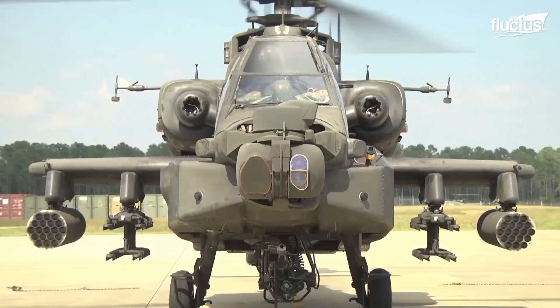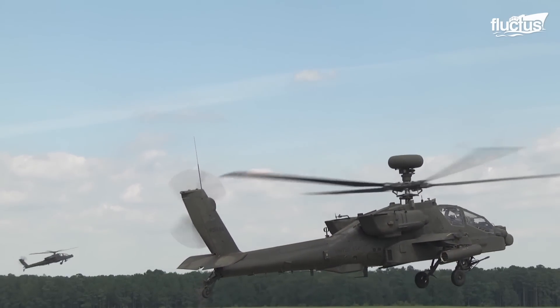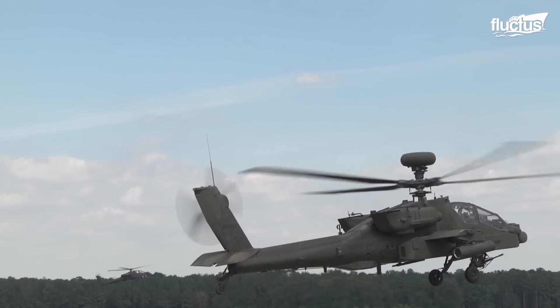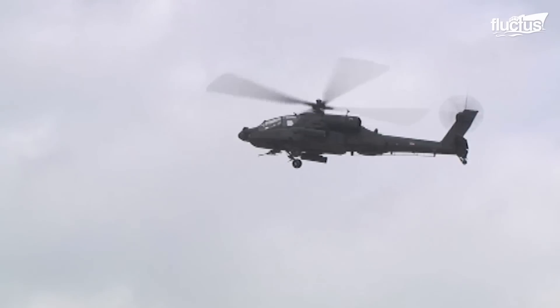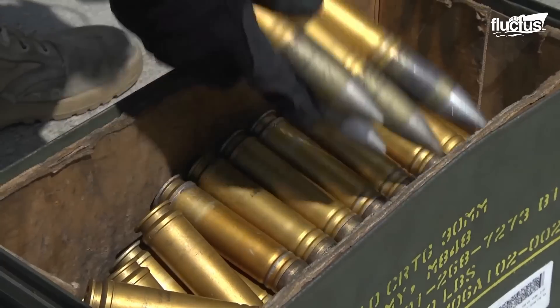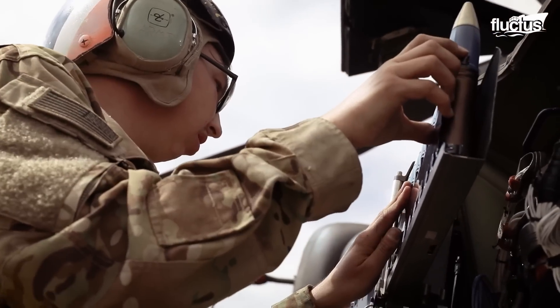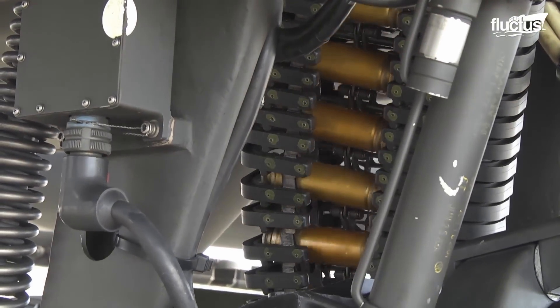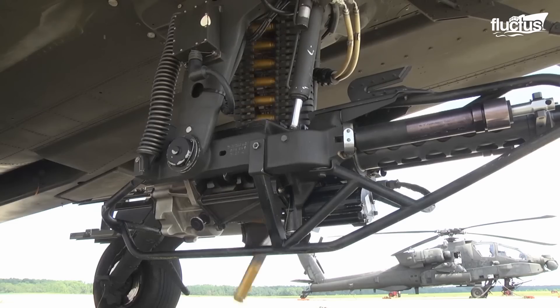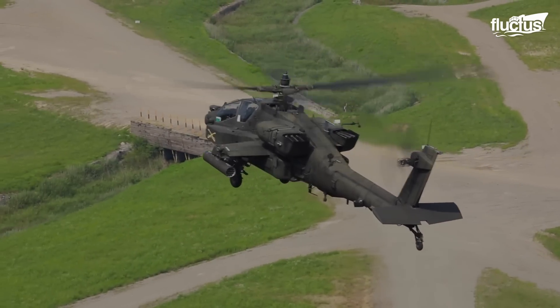The M230 is yet another compelling 30mm chain gun, fitted externally to the AH-64 Apache, and fires at a rate of 625 rounds per minute. As the name suggests, the M230 chain gun utilizes a chain to feed ammo from the storage box to the firing chamber. The system can store 1,200 rounds of ammunition, and the gun receives power from an electric motor.